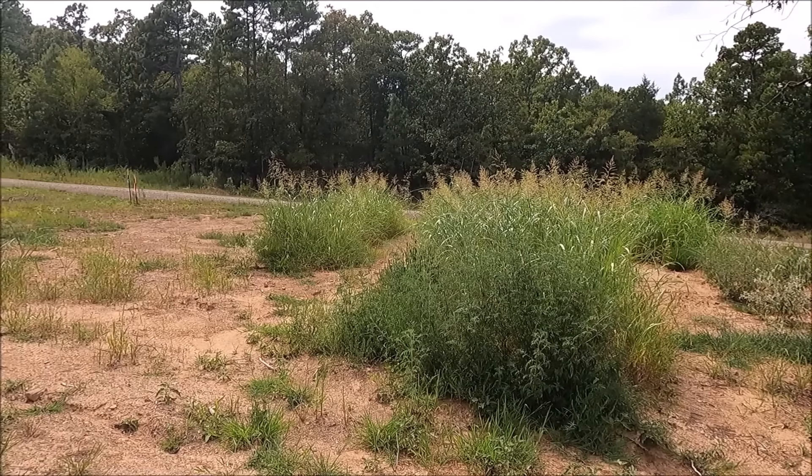This grass taking over the hugelkultur is actually going to be a very good thing for me — it's acting as a cover crop. Let me pull up some videos from Living Web Farms and I'll show you what I mean by a cover crop.